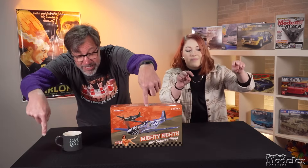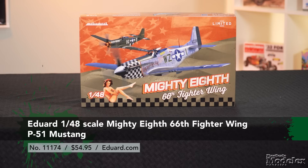Eduard has released several versions of its terrific 1/48 scale P-51 Mustang kit. You can see our video preview and read our workbench review of the initial offering at the links in the description. The latest offering is this limited edition under the Mighty 8th label, with markings for 66th Fighter Wing aircraft.